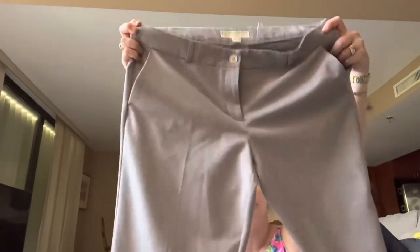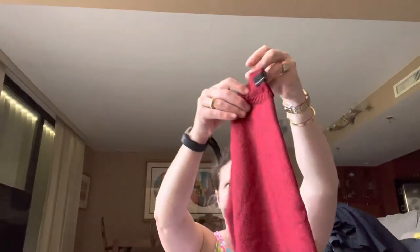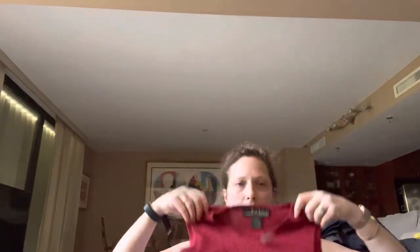These Michael Kors gray slacks were listed at $5, blue tag so I paid $2.50. A pair of Armani Collezioni slacks — women's, marked $6 but blue tag so I paid $3. Since they started taking Nicole Miller, this red sparkly top — it's super cute, it's a medium, kind of short but cute. Nicole Miller, it was $3.